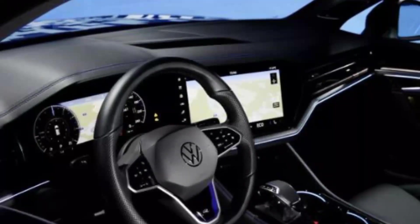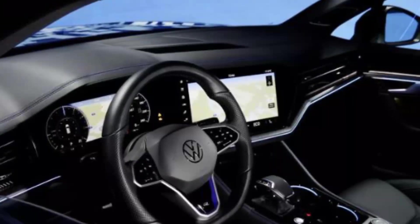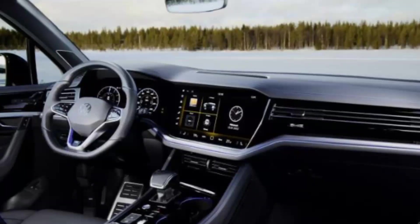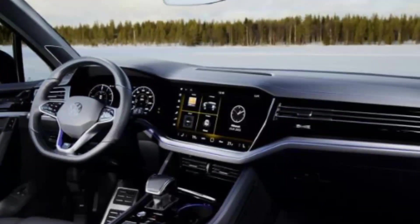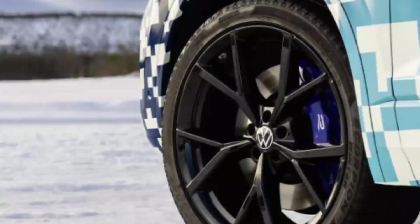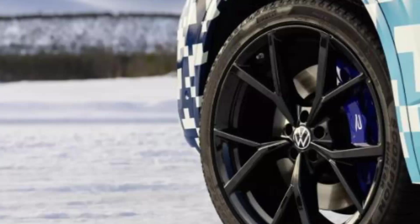The lower portion of the rear bumper also appears to be slightly revised, with a new mesh for the diffuser. Note that the pictured prototype is the flagship R trim, which explains the larger alloy wheels and the sporty bodywork.